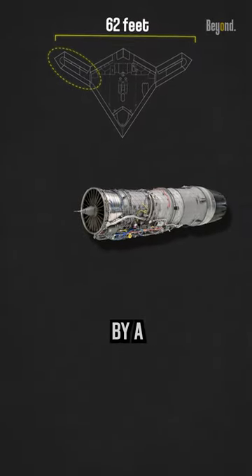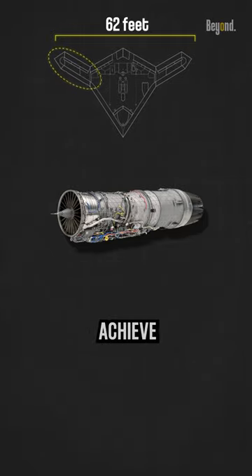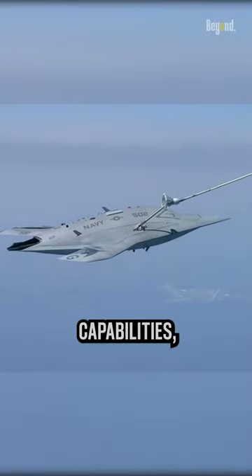The UCAV is powered by a Pratt & Whitney F-100PW-220U engine, which allows it to achieve high subsonic speeds. It also features advanced autonomous capabilities.